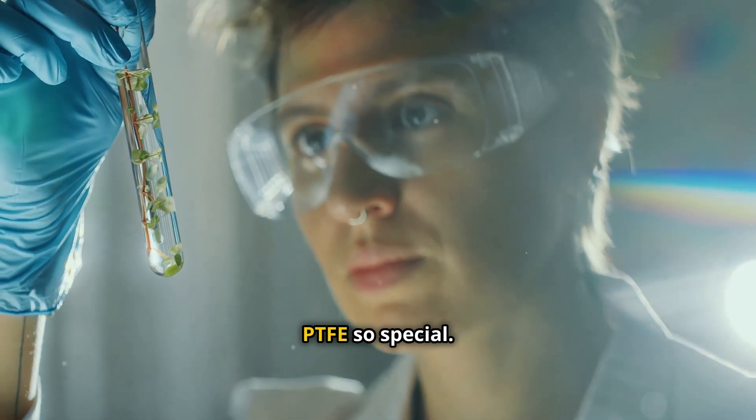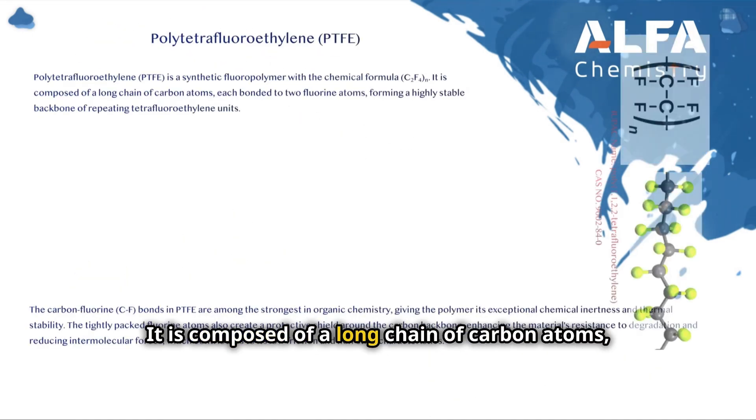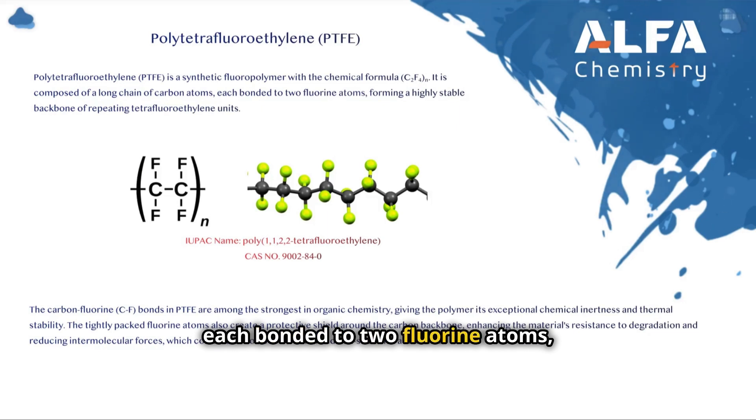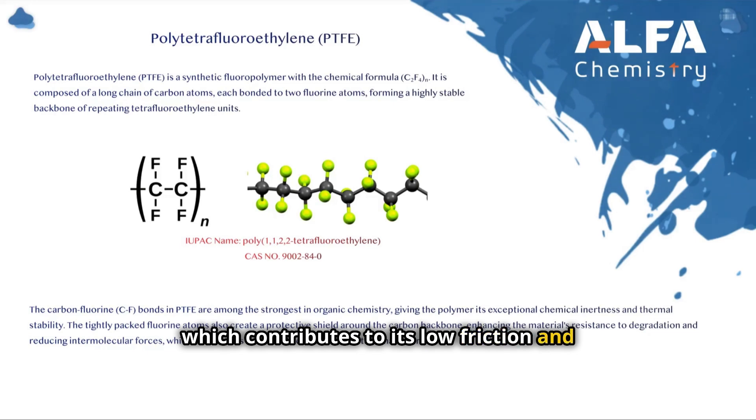PTFE is a synthetic fluoropolymer composed of a long chain of carbon atoms, each bonded to two fluorine atoms, forming a highly stable backbone of repeating tetrafluoroethylene units. The carbon-fluorine bonds in PTFE are among the strongest in organic chemistry, giving the polymer its exceptional chemical inertness and thermal stability. The tightly packed fluorine atoms create a protective shield around the carbon backbone, enhancing the material's resistance to degradation and reducing intermolecular forces, which contributes to its low friction and non-stick characteristics.